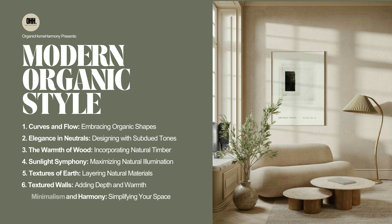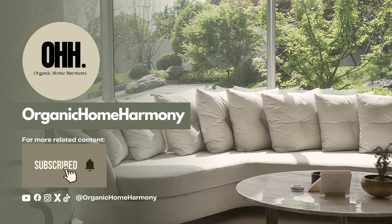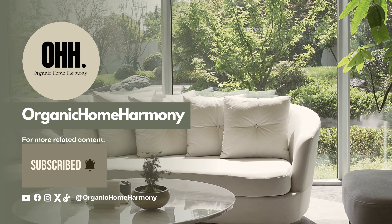In summary, modern organic interior design is a captivating blend of modern aesthetics and the soothing embrace of nature. It breathes life, personality, and warmth into your living spaces. If this video sparked your inspiration, don't forget to like, share, and subscribe for more design adventures.